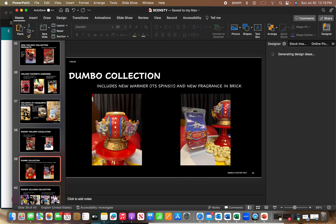Dumbo is coming back — they're going to relaunch the buddy and the old fragrance Dumbo Circus. The new warmer is interactive; it actually spins — I'll share a video when I can. There's also a new scent called Soar High Through the Sky available in a brick. They didn't give a scent description but said it was carnival-related — think churro dough, cotton candy, and popcorn. I'll share more details when I know them.